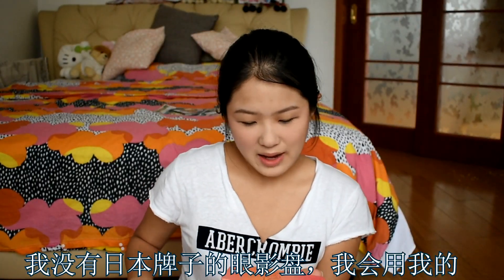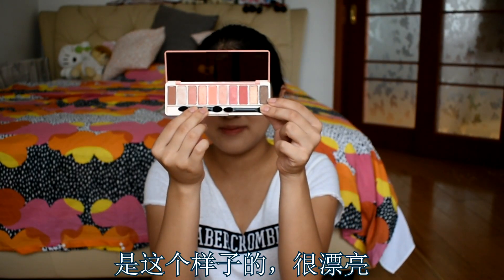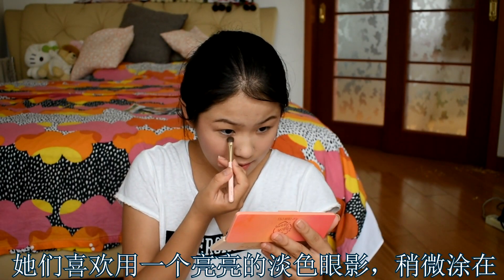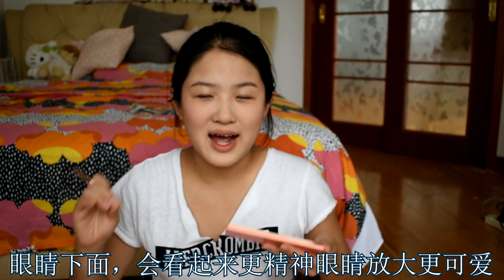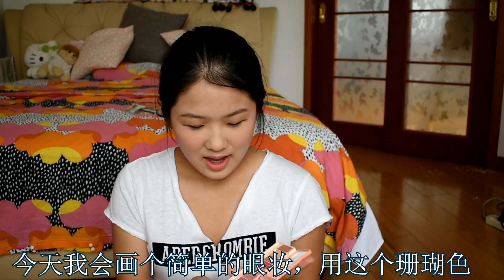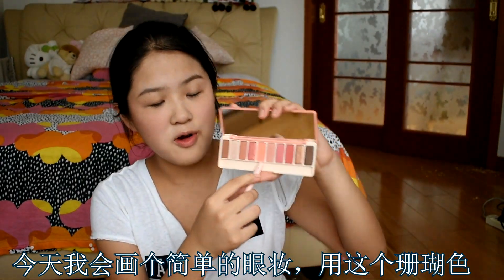Now let's move on to the eyes. I don't have any Japanese eye shadow, so I'm going to use my Etude Rose Peach Farm palette — it looks really beautiful. In Japan, pink eye shadow is very popular. Another really popular thing that almost everybody does is they take a shimmery white, gold, or pink — just a really light shimmery color — and put it under the lower lash line. It's supposed to make your eyes pop and look bigger and cuter. I'm going to do a simple look today, starting with this coral peach color.